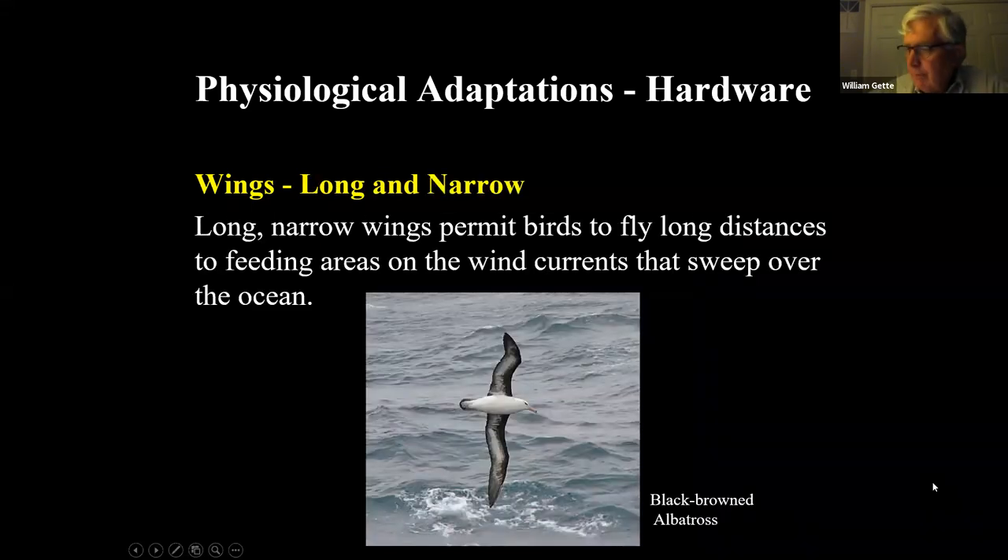The black-browed albatross has about a 10-foot wingspan — incredibly long, narrow wings designed to take advantage of strong wind currents. That's why albatrosses tend to be in the Southern Oceans off southern South America and the Southern Atlantic, where winds are very strong. Those long wings permit these birds to travel hundreds of miles to a feeding area away from their nesting places.